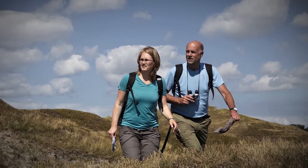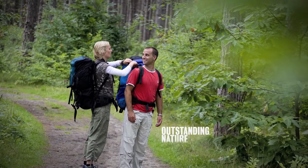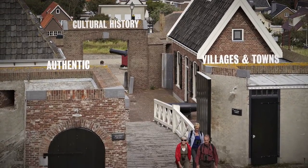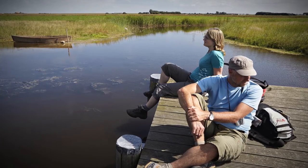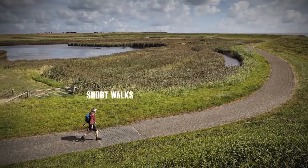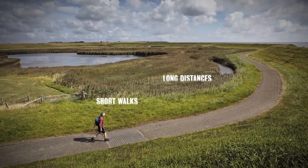Set off on a Wadden Walk adventure and discover centuries-old man-made landscapes, outstanding nature, rich cultural history and many authentic villages and towns. Take a break, feel the wind in your hair, enjoy and reflect. Whether you enjoy short walks or long distances, the Wadden Walks offer every walker something to do and discover.